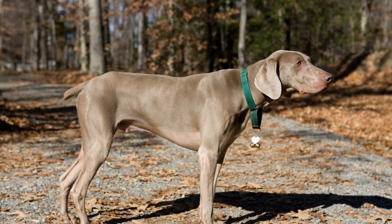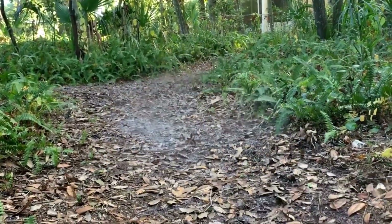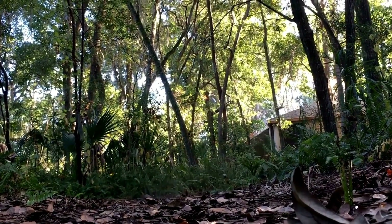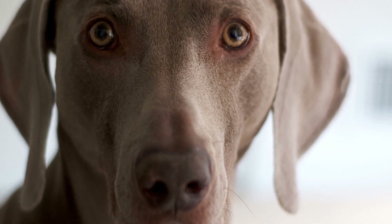Weimaraner Agility Training is a fantastic way to keep your energetic pup physically and mentally engaged. With a little time, patience, and consistency, you can introduce your Weimaraner to a world of fun exercises that enhance their agility, focus, and overall well-being. So, grab those treats and toys, set up an agility course, and start enjoying the thrill of training your Weimaraner with these exhilarating exercises.